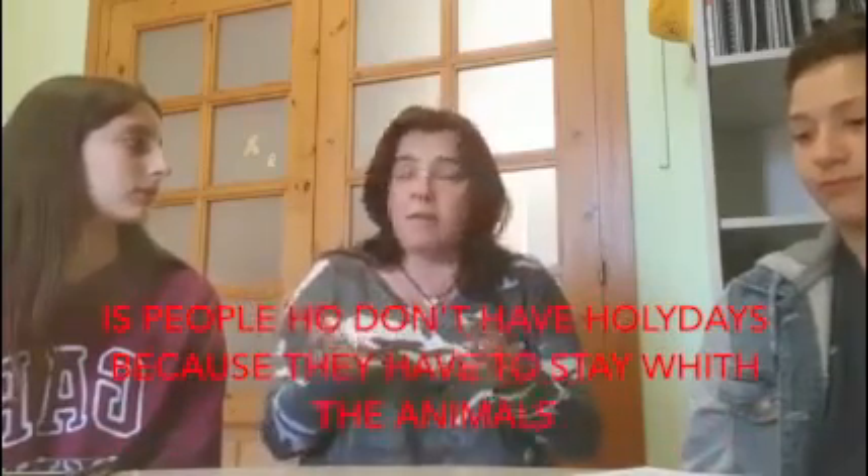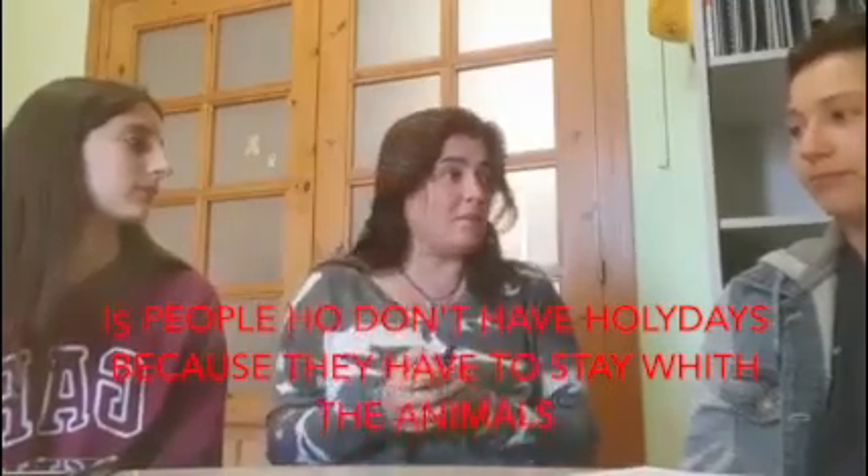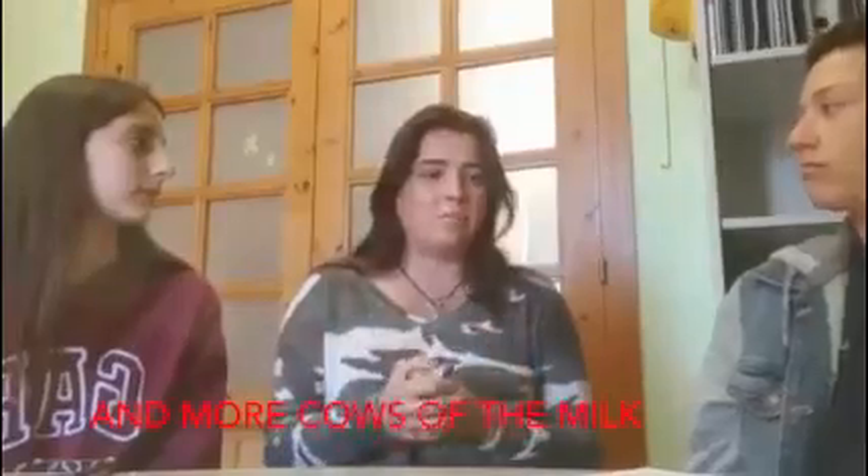És gent que no té vacances, perquè el bestiar, els animals, sempre necessiten que estiguis per ells. Sobretot el que són les vaques de llet, perquè et fan haver de munyir i vendre la llet cada dia. Llavors no tenen ni caps de setmana ni res. És una cosa que s'està perdent per això, perquè dóna molta feina i no tens vacances.